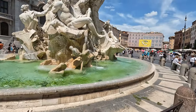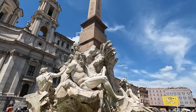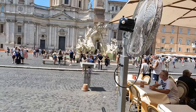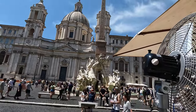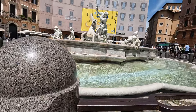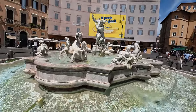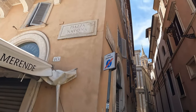The second fountain is right in the center of the square. The Fountain of the Four Rivers is the centerpiece of Piazza Navona. It was designed by Gian Lorenzo Bernini and completed in 1651. The fountain features four allegorical figures representing the four major rivers of the world: the Nile, the Ganges, the Danube, and the Rio della Plata. Finally, the third one is called the Fountain of Neptune. It is located on the southern side of Piazza Navona and depicts the Roman god Neptune riding a chariot pulled by seahorses.